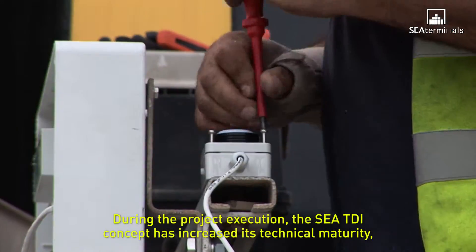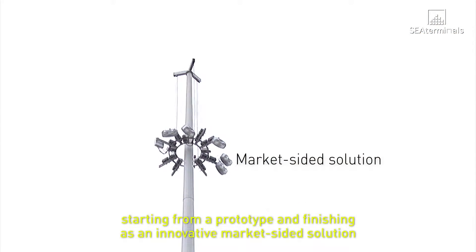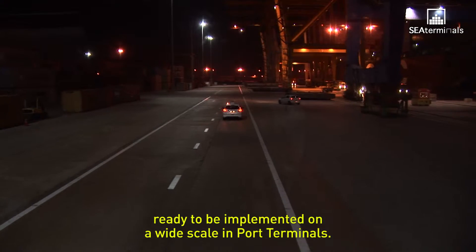During the project execution, the CTDI concept has increased its technical maturity, starting from a prototype and finishing as an innovative market-ready solution ready to be implemented on a wide scale in port terminals.